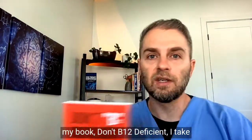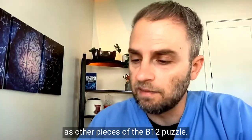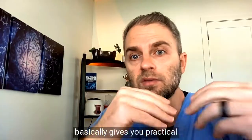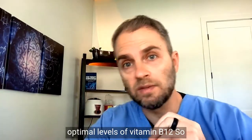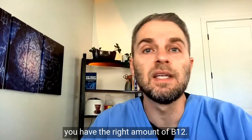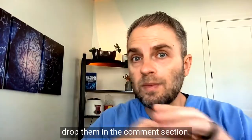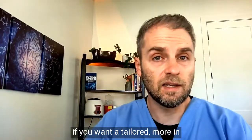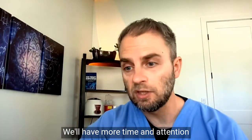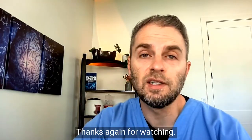In my book, Don't B12 Deficient, I take a deep dive into this topic as well as other pieces of the B12 puzzle. It's a comprehensive guide that gives you practical strategies for maintaining optimal levels of vitamin B12. In the next video, we'll look more specifically at how you know if you have the right amount of B12. If you have questions, drop them in the comment section, and if you want a more tailored, in-depth answer, consider joining the membership program. Thanks again for watching — we'll see you next time.